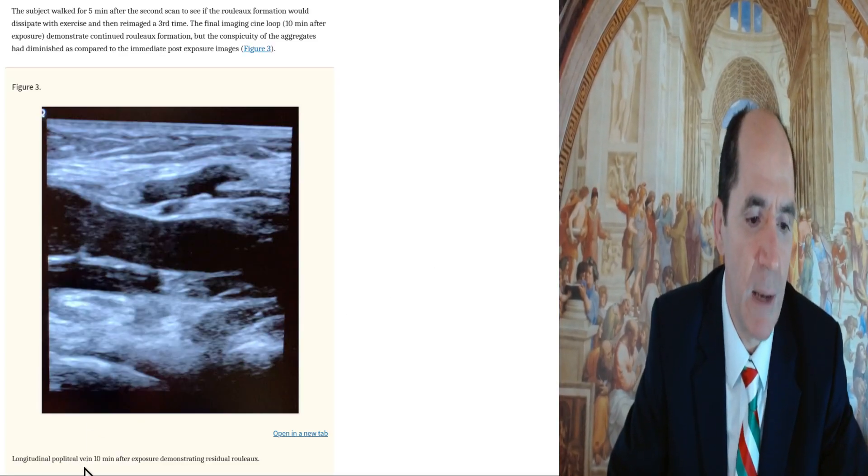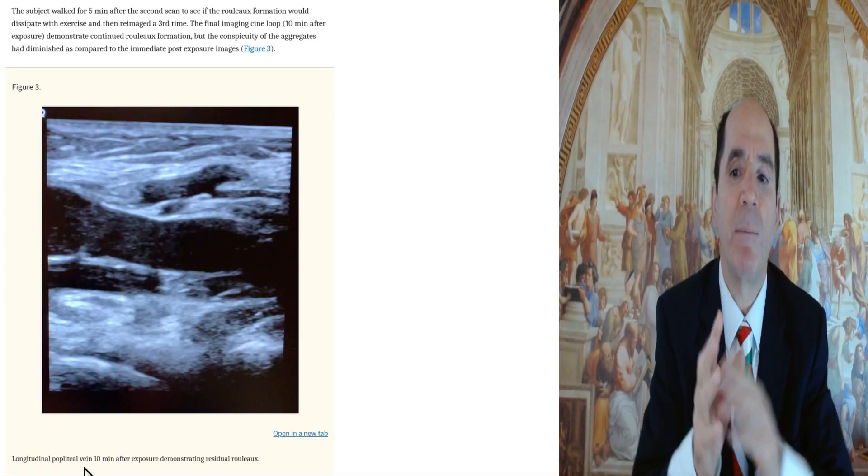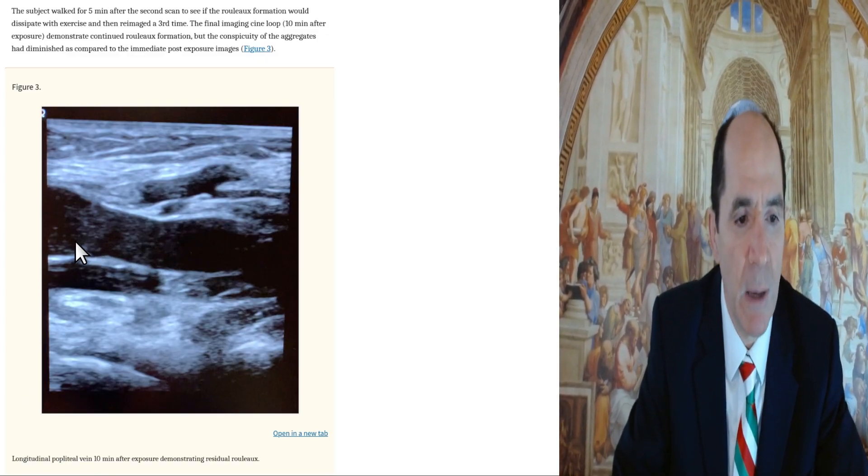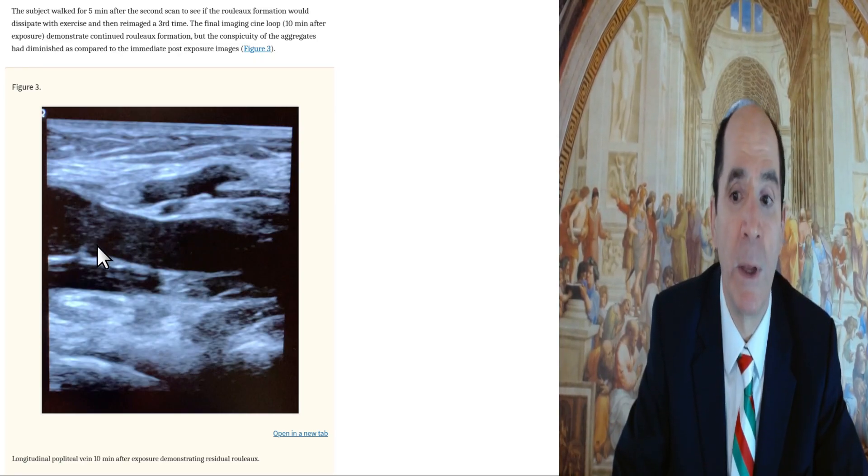Here's a picture after 10 minutes. They let the patient, after five minutes of exposure, take a picture, then walk around for five minutes and re-imaged them. When they re-imaged them, you see less of this blood sludge — internal echoes within the popliteal vein. So here's what normal flow should look like, but you're still seeing some abnormal blood sludge flowing there.